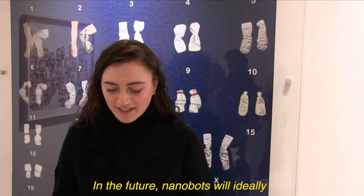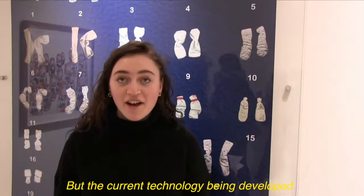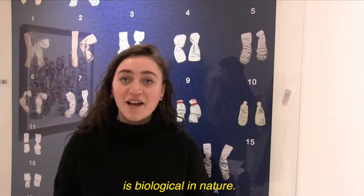In the future, nanobots will ideally be made of entirely electronic components, but the current technology being developed is biological in nature.